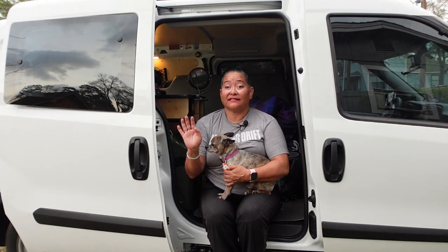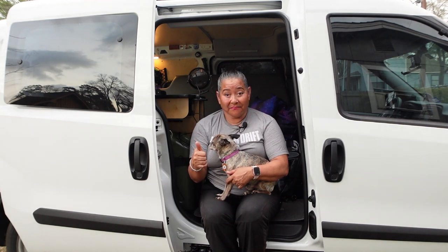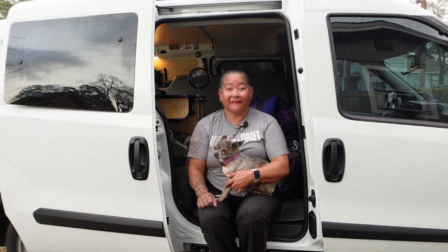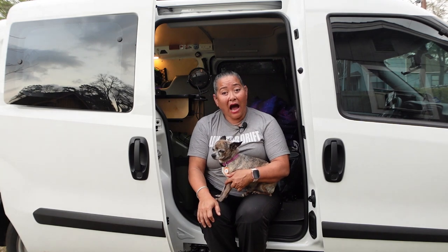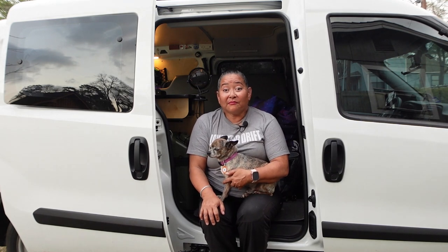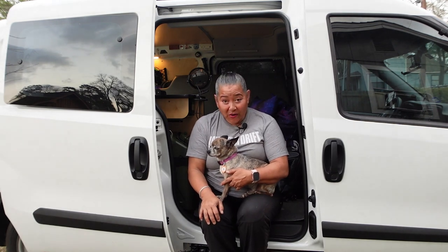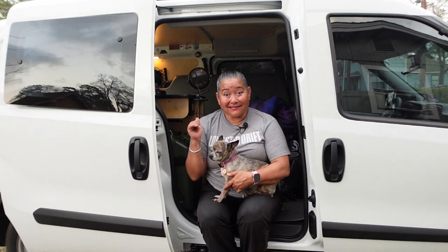Alright, so there are six things that we are going to talk about in this van. The first being the cab and what it actually looks like. The second thing is going to be the kitchen area — what I use to cook, how I store my food and all of that. The third area is the living area where I chill out, watch a movie, read a book, or listen to music.